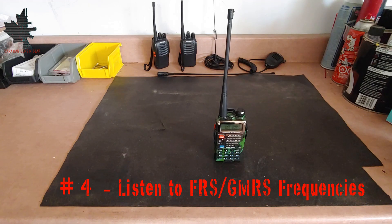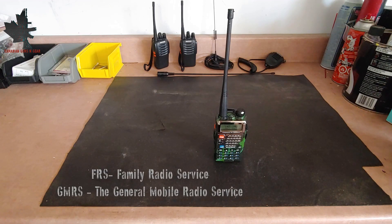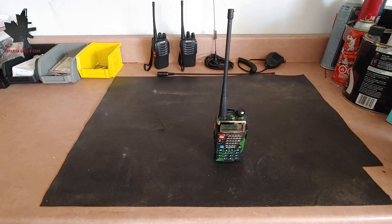Number 4 on the list is listening to the FRS and GMRS frequencies. The UV-5R is capable of receiving and broadcasting on the UHF spectrum, 400 to 520 MHz. The FRS and GMRS frequencies fall in this range and are between 462 and 467 MHz. This means you can receive and transmit on these frequencies, which may be used by others with common walkie-talkie type radios. During an emergency, you could also transmit if you need help on these frequencies. A list of the frequencies will be included in the description below.